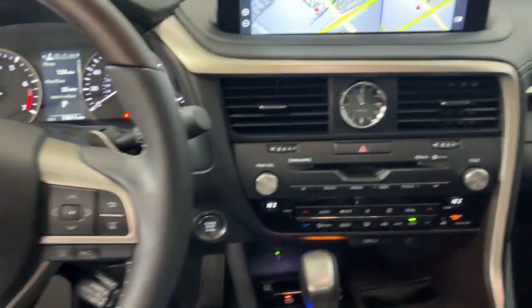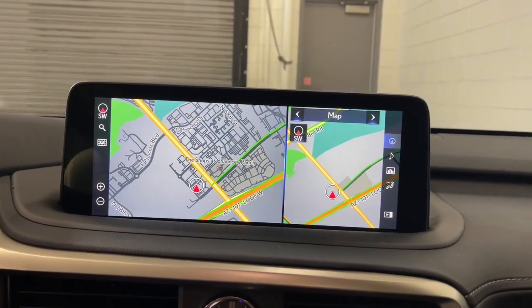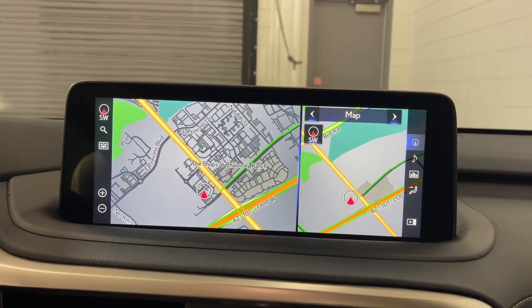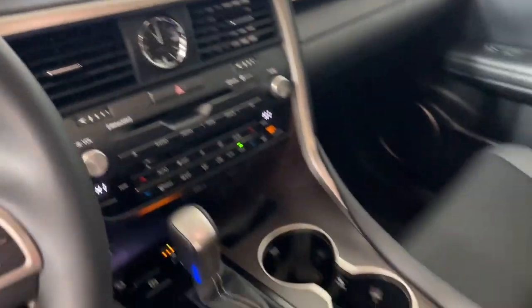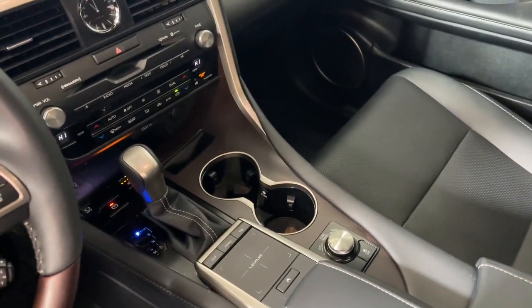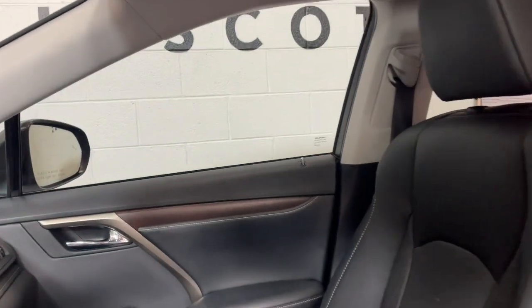The following are some of this vehicle's highlighted options: Apple CarPlay and/or Android Auto, navigation system, keyless entry, power passenger seat, woodgrain interior trim, heated mirrors, satellite radio, power liftgate, backup camera, and electronic stability control.